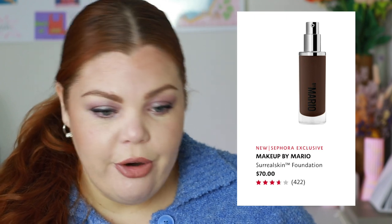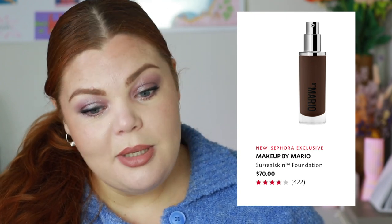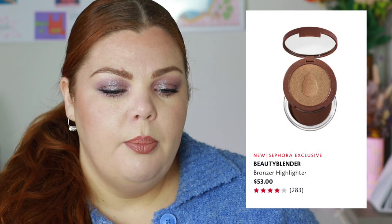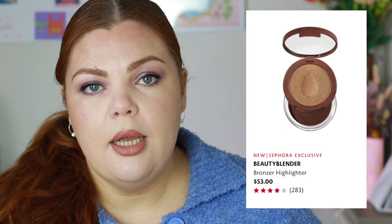What I really, really want from Makeup by Mario is their new cream blushes. They haven't hit Australia yet but I'm guessing they'll come in the next launch. I've seen people use them in America and they look incredible. I definitely want to check a few things out in store — it's been a while since I've been to Sephora.